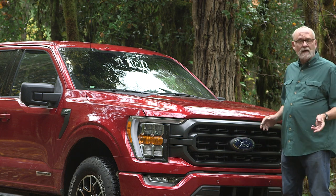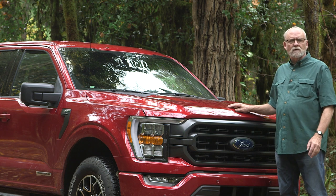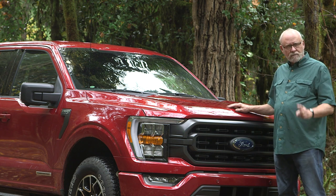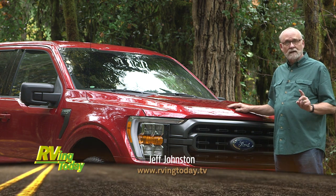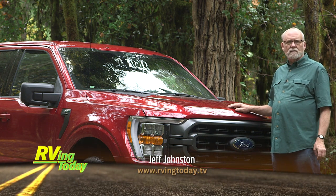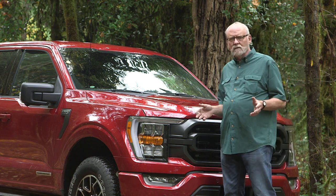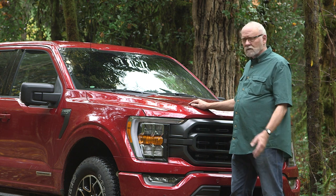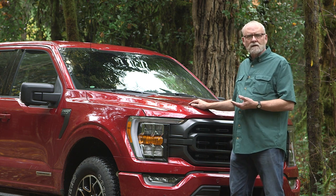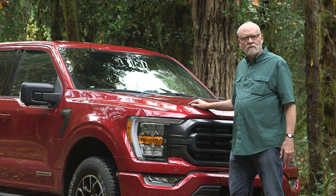100% electric vehicles and sophisticated hybrids are showing up on dealer lots in record numbers these days. Fortunately for us RV guys, we have definitely not been left behind in the dust. I'm Jeff Johnston for RVing Today and we are really excited to spend some time behind the wheel of the new Ford Hybrid F-150 pickup. Not only is it electronically and technically highly sophisticated, it also has features that are going to be very interesting to RVing enthusiasts.